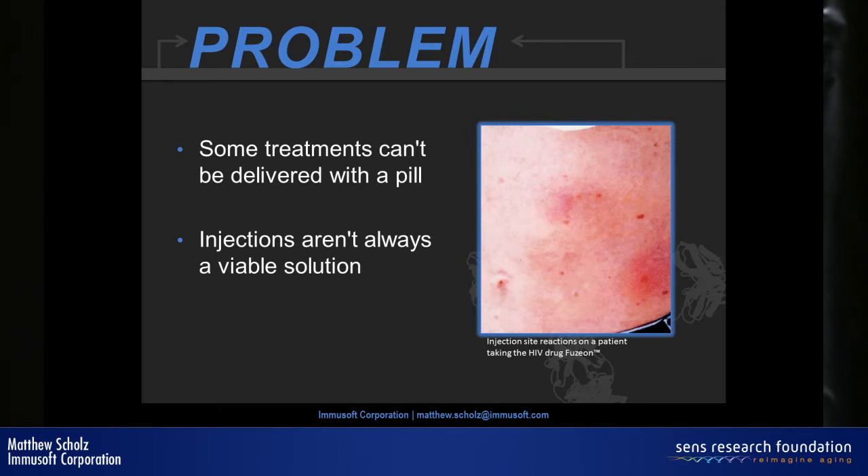Our work started with a very simple problem: not all drugs can be administered orally, and some drugs are quite complicated to produce in the liver. The image shows injection site reactions from a patient taking an HIV drug called Fusion. Everyone had high hopes for it — it had a completely different mechanism of action than normal antiretrovirals and worked when other drugs failed. But it had a problem: you had to inject it twice a day from a freeze-dried powder, causing the injection site reactions you can see.